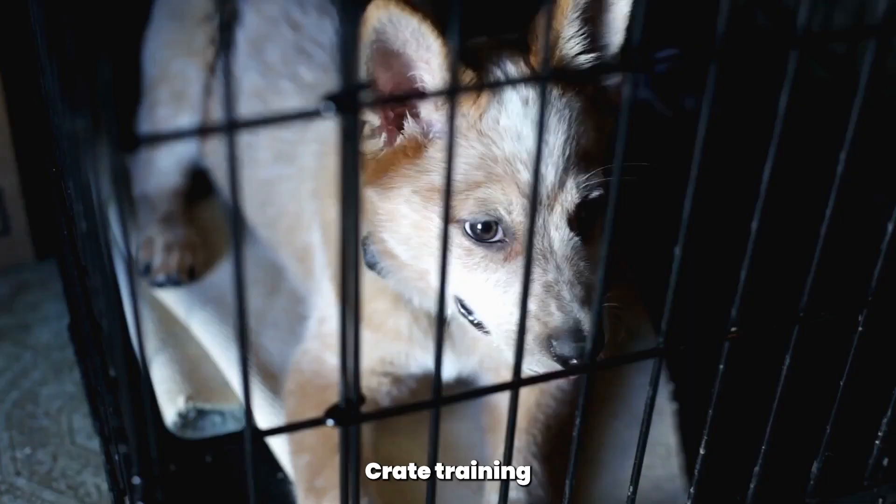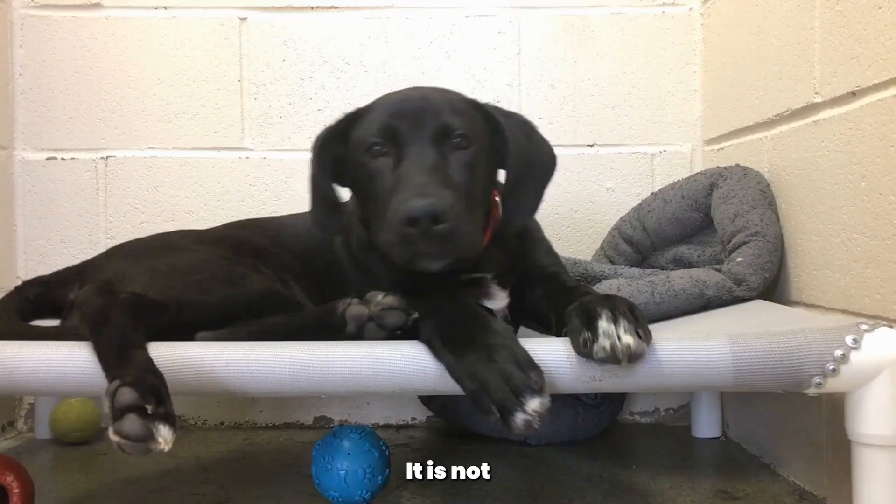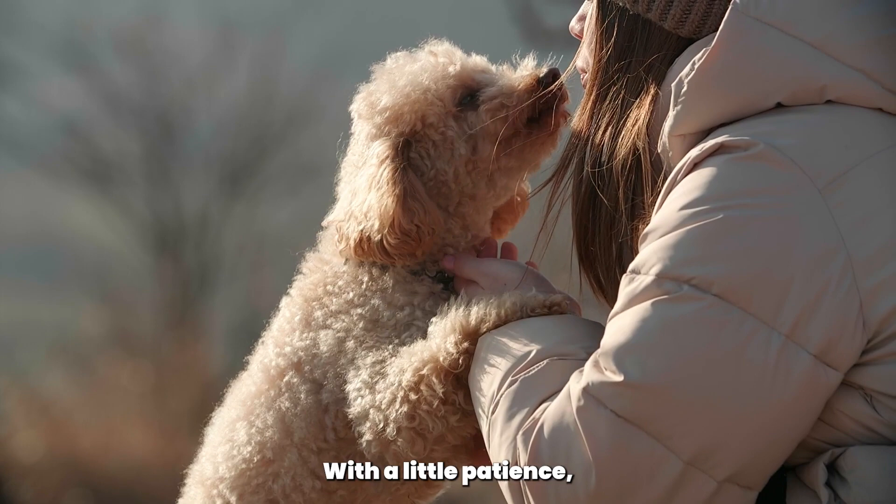Welcome to the Poodle Club. Today, we're going to talk about crate training your poodle. Crate training is a process that involves teaching your poodle to associate their crate with safety and comfort. It is not only beneficial for house training, but also helps in preventing destructive behaviors when left alone at home. With a little patience, positive reinforcement, and consistency, you can teach your poodle to love their crate.